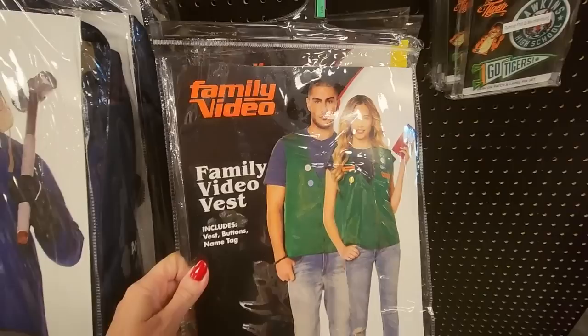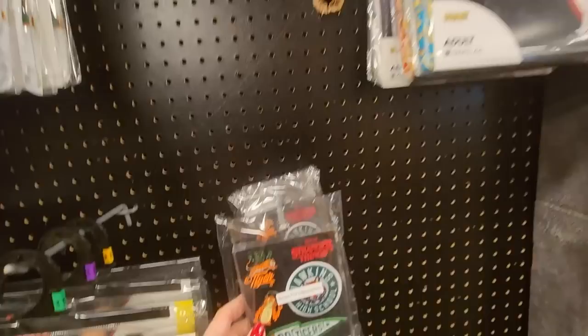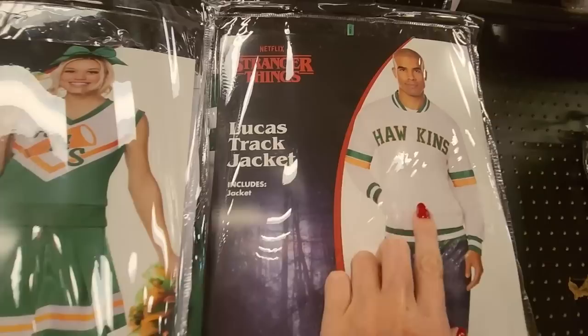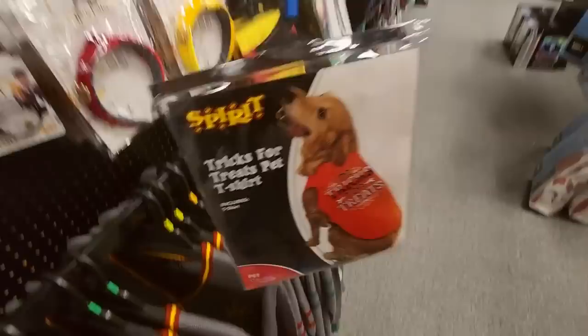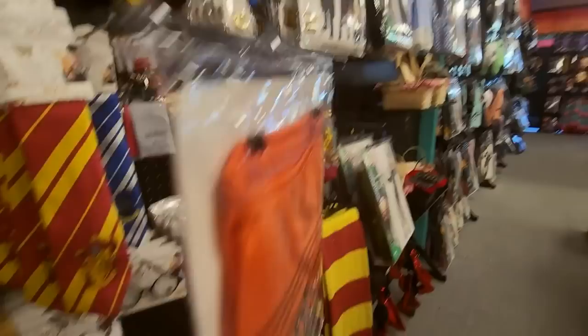We have some stuff from Stranger Things. You can get the Family Video vest, pins from Stranger Things, the Eleven costume, Argyle and Eleven again, a track jacket, a cheerleader costume, and Hopper. I've never actually watched the show, so I don't know anything about it. You can also get some Harry Potter cardigans — these were actually quite nice. I don't think the dog costume goes there, but it's very cute — it says 'I Do Tricks for Treats.' We have Harry Potter's glasses too.